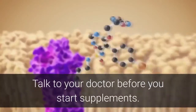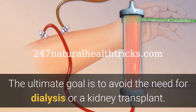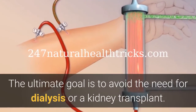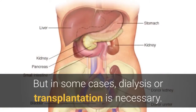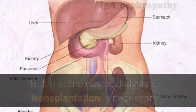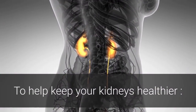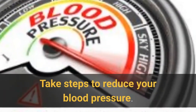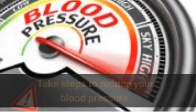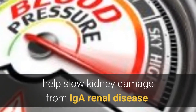The ultimate goal is to avoid the need for dialysis or a kidney transplant, but in some cases dialysis or transplantation is necessary. To help keep your kidneys healthier, take steps to reduce your blood pressure. Keeping your blood pressure levels near normal can help slow kidney damage from IGA renal disease.